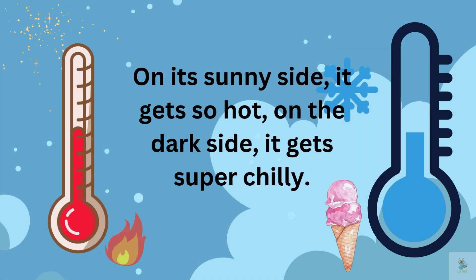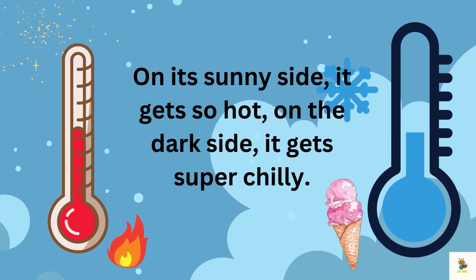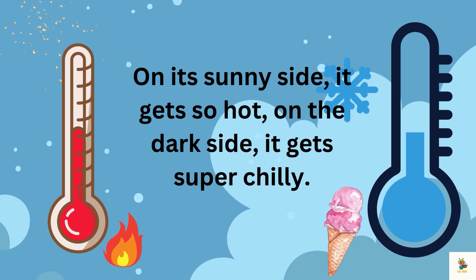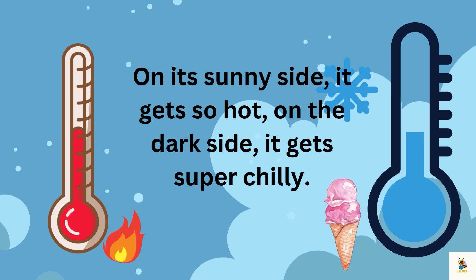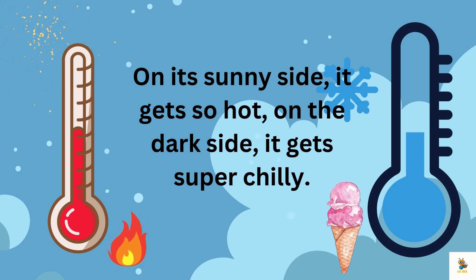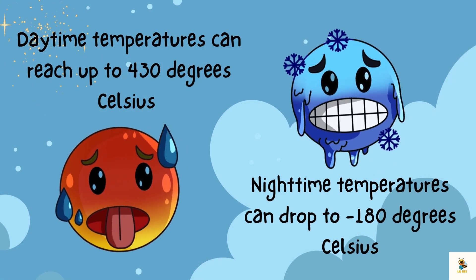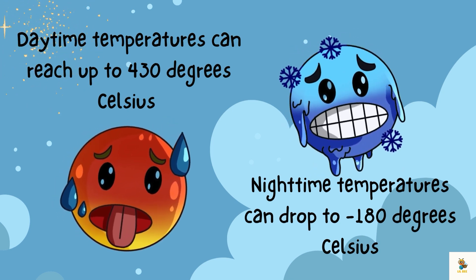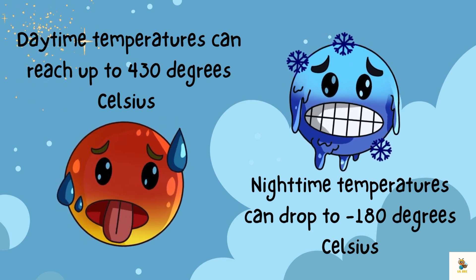Now here's the sizzling part. Mercury is like a cosmic oven. On its sunny side, it gets so hot — way hotter than the hottest day in summer. But on the dark side, it gets super cool, like a big cosmic ice cream cone. Daytime temperatures can reach up to 430 degrees Celsius, while nighttime temperatures can drop to minus 180 degrees Celsius.